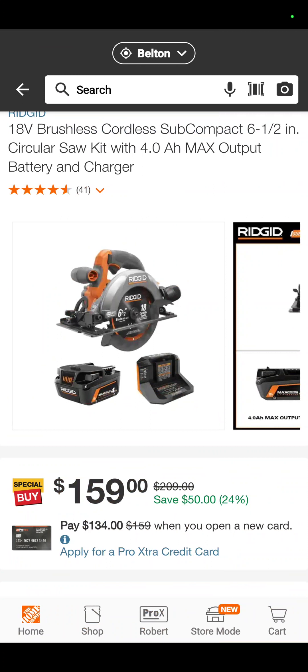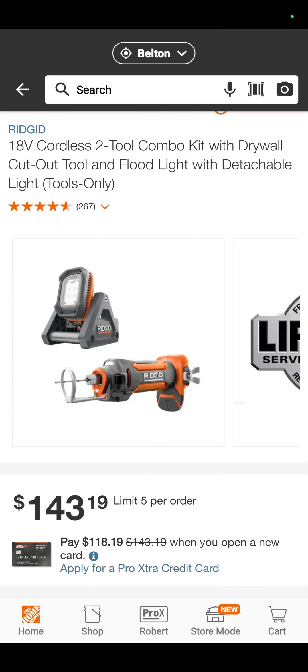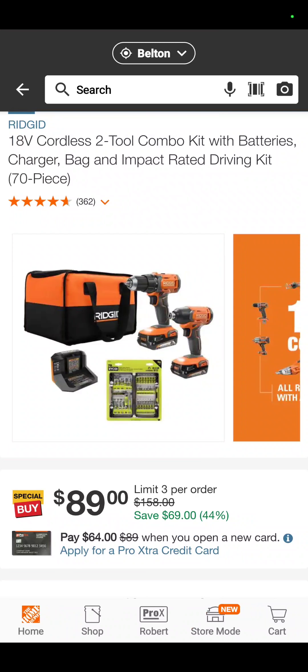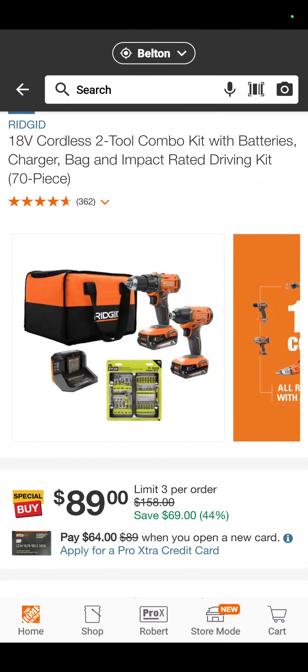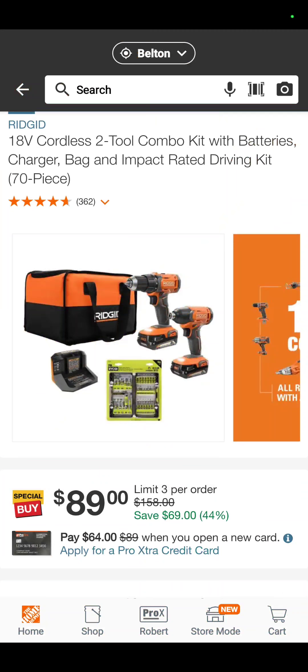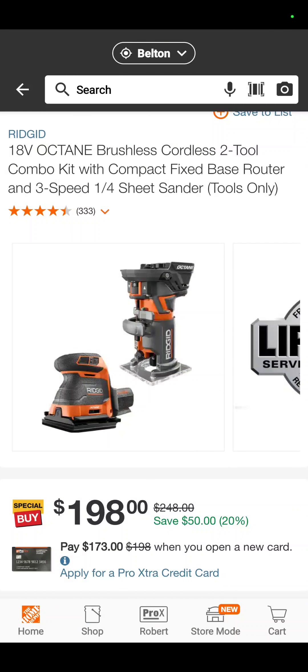The RIDGID sub-compact brushless circular saw with a 4 amp hour battery and charger for $159 — that means you're getting the 4 amp hour battery and the charger for $10 more than just the bare tool, so it's a good deal. The 18-volt RIDGID 2-tool combo — it's the floodlight and the drywall cutout tool — for $143.19. The RIDGID brushed drill driver, impact driver, two 2 amp hour batteries, a charger, a bag, and some RYOBI bits — it's a 70-piece RYOBI bit set — $89 for the sacrilege.